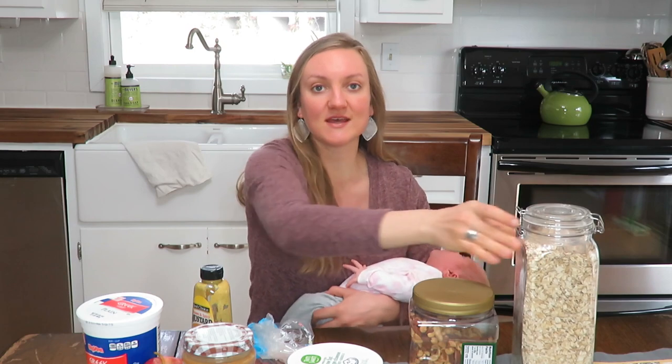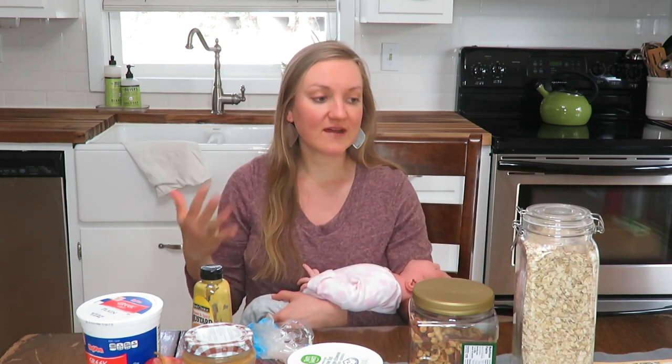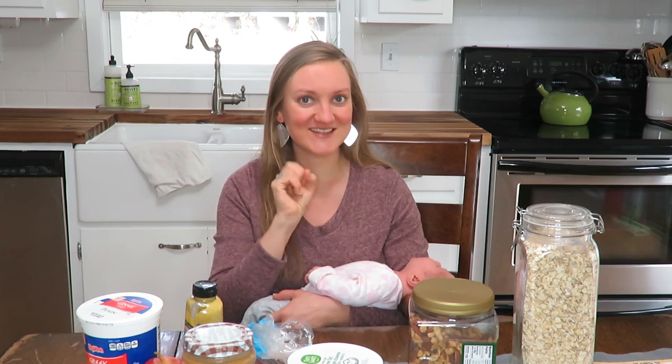My tenth favorite is oats. I always have some oats or oatmeal on hand for baking banana cookies or just to use in other baking things that I do as well.